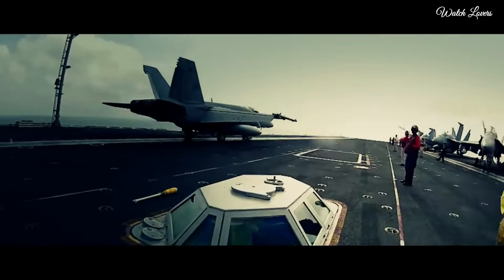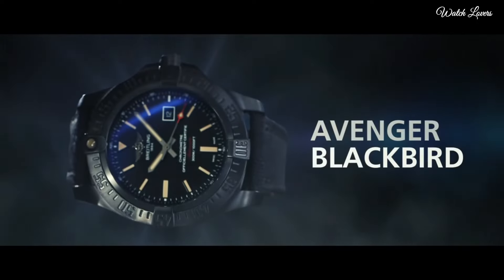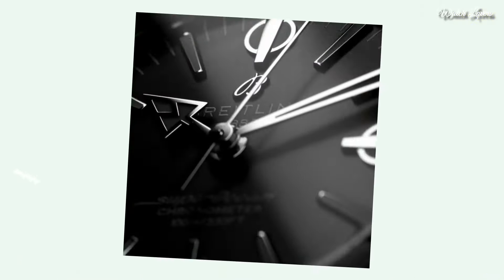Functions: chronometer, date, hour, minute, second. Military watch style.